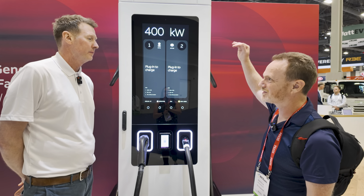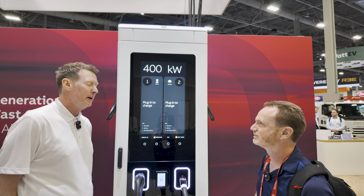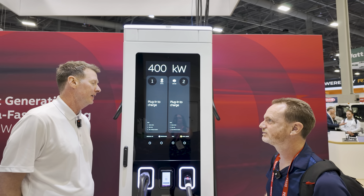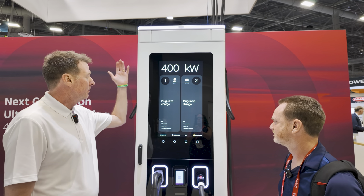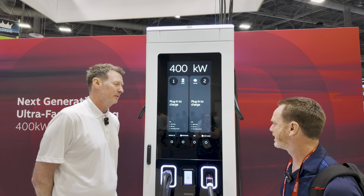With the LED lights, it's not just white to illuminate it — it can do multiple colors. Depending on the situation of the charger or the experience that the customer is enjoying, both the lights on the top and the gun holder can change.